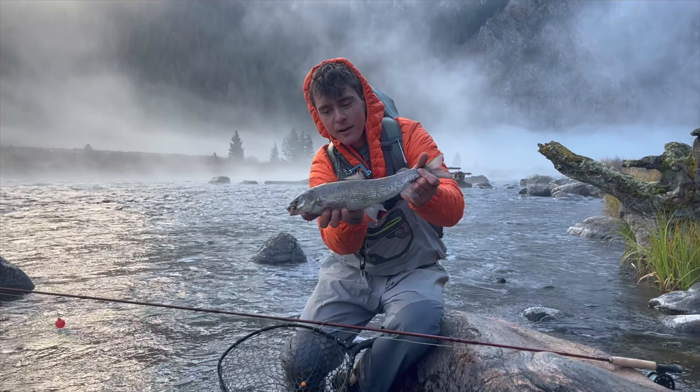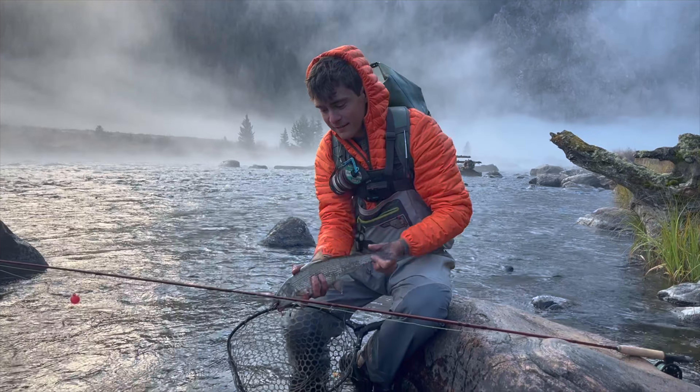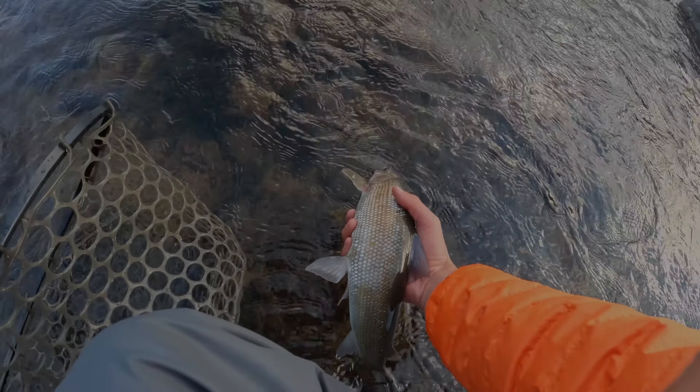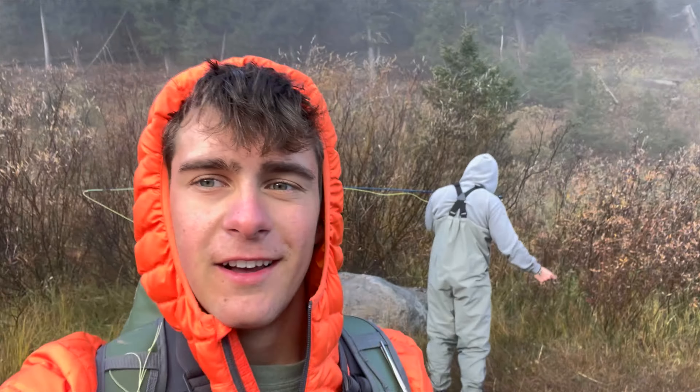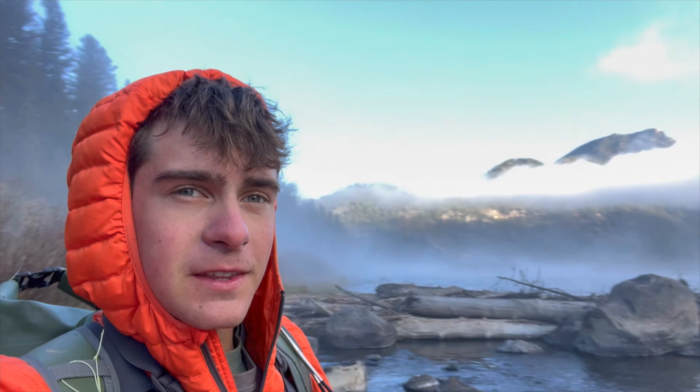First fish of the Montana trip — a big old whitefish. Look at that sucker. Well, it was not the target species, but that was fun nonetheless. We're gonna keep working down here and keep fishing, hopefully catching what we're after: a big brown.